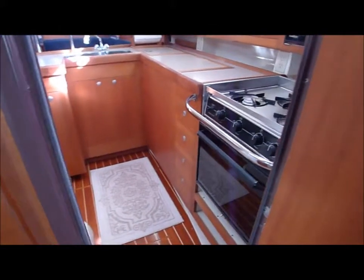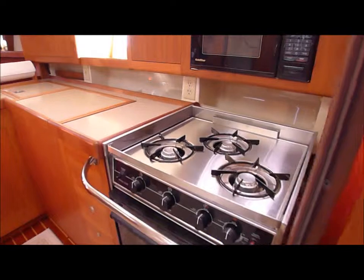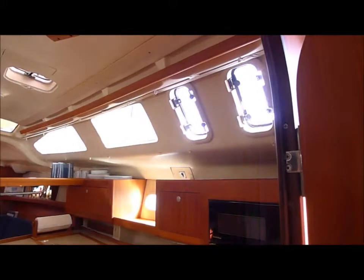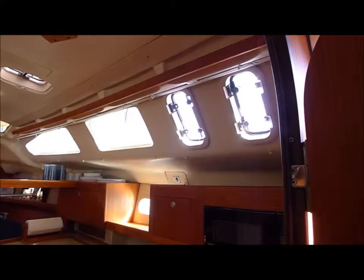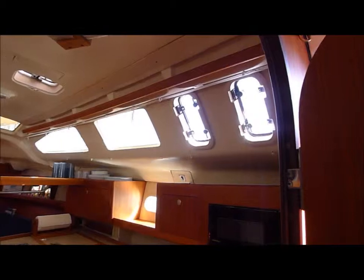Gimbaled stainless stove — Princess. Microwave above, right over the stove. Two opening ports — wonderful ventilation for cooking. Small enough to not let anybody come in if you want to leave them open.